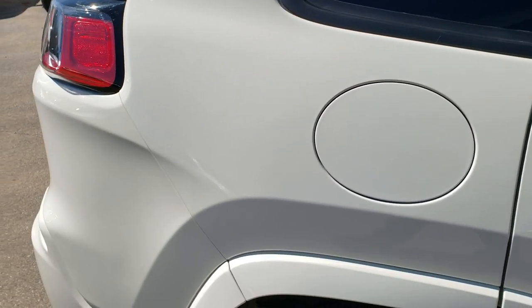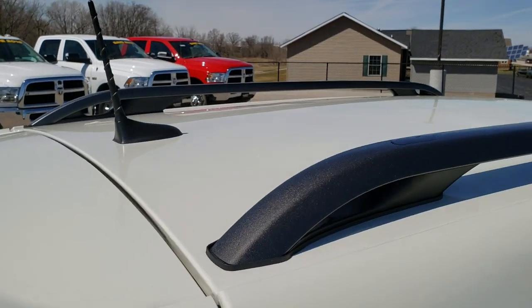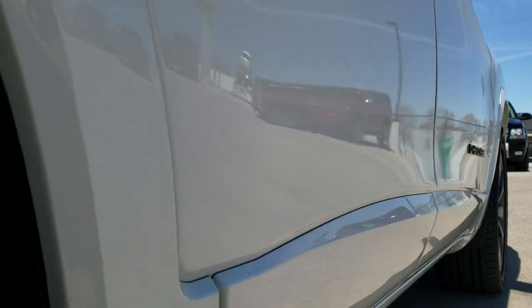We do take these videos so if you are far away, or even if you're close by and just cannot make the trip down, you can still see the vehicle, hear the vehicle, and have confidence in what you're looking at before you even get here. No dents or dings on the roof, and once again down this side — no dents, no dings. Very, very nice.